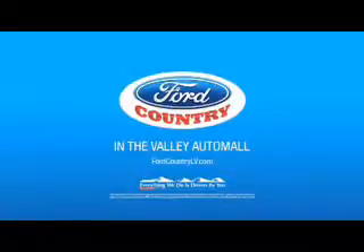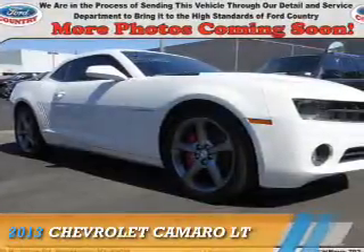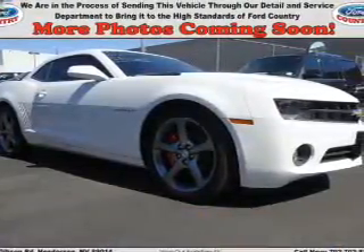Visit Ford Country in the Valley Auto Mall. Presenting the 2013 Chevrolet Camaro.